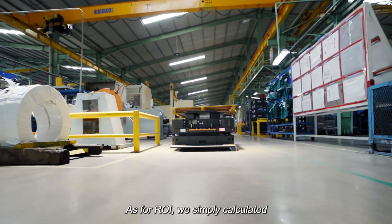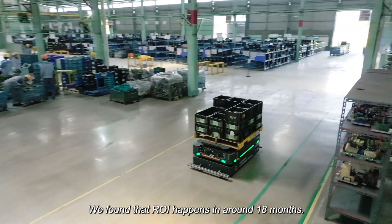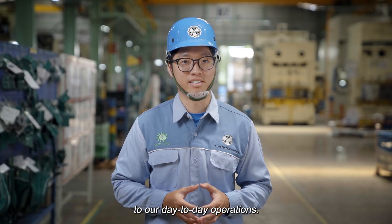As for ROI, we simply calculated how many operators and forklifts we were able to reduce and calculated how much we spend monthly for that. We found that ROI happens in around 18 months. It's fast, efficient, and has made a big difference to our day-to-day operations.